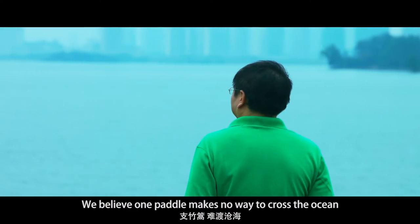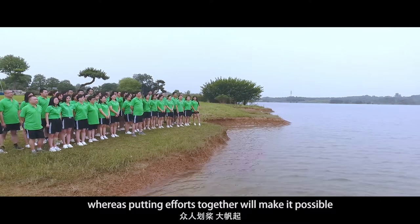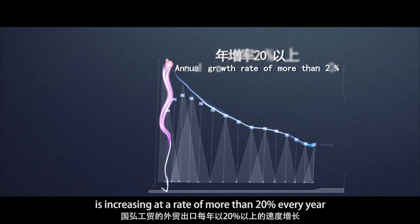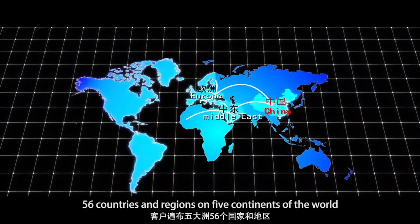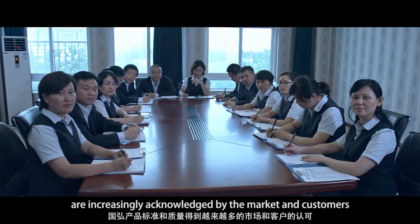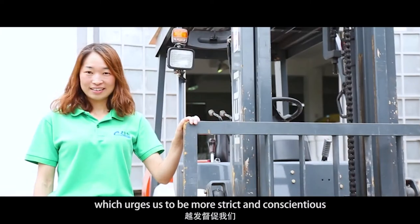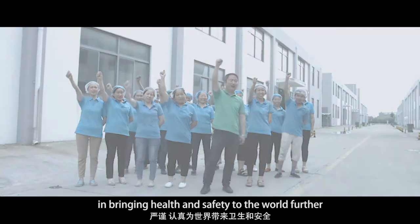We believe one person alone cannot cross the ocean, whereas putting efforts together will make it possible. Today, the export value of Anhui Guohong is increasing at a rate of more than 20% every year. Our customers span over 56 countries and regions on five continents of the world. The standards and quality of our products are increasingly acknowledged by the market and customers, which urges us to be more strict and conscientious in bringing health and safety to the world.